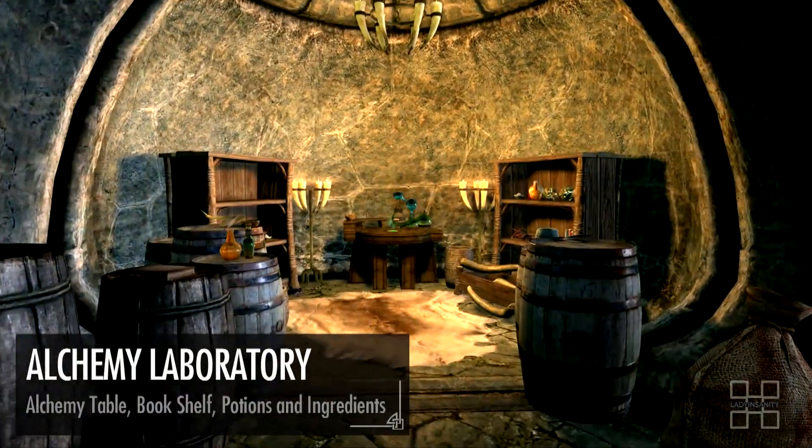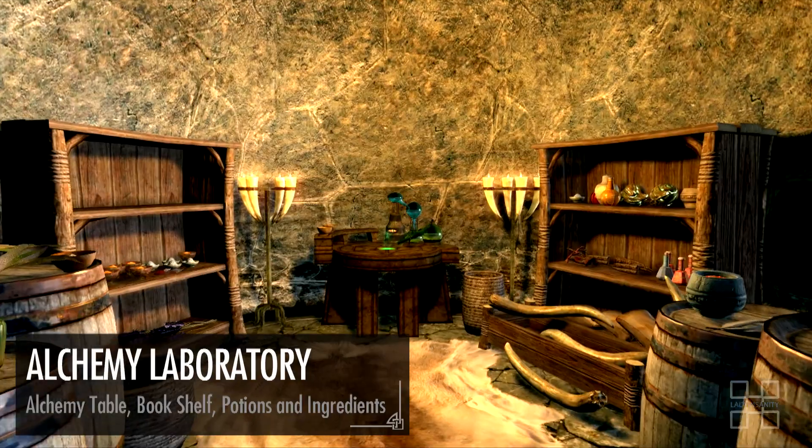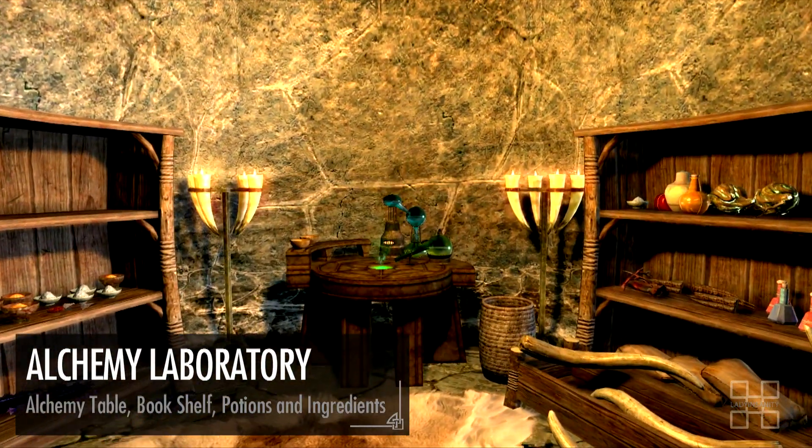Next door is the alchemy laboratory. This set consists of the alchemy table and a bookshelf coupled with two stacks of various potions and ingredients on both sides.